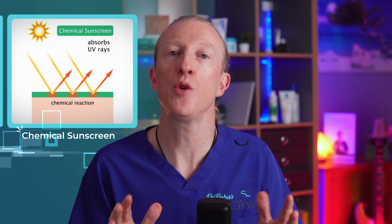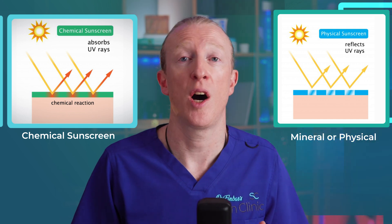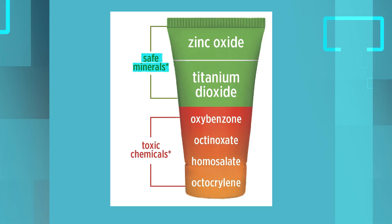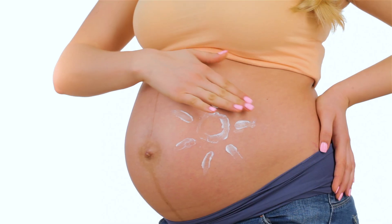If this doesn't reassure you, that's okay. Remember, these concerns relate to chemical sunscreens, but you don't actually need to use chemical sunscreens — you could opt for a mineral sunscreen. The main ingredients in mineral sunscreens are zinc and titanium oxide. The FDA has reconfirmed that they are safe for general use and are free from the chemical controversy we just discussed. They're also commonly recommended for young children and pregnant women.